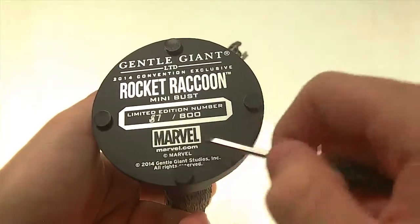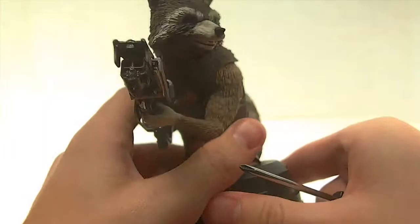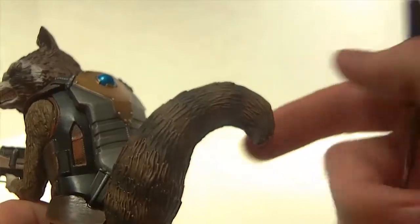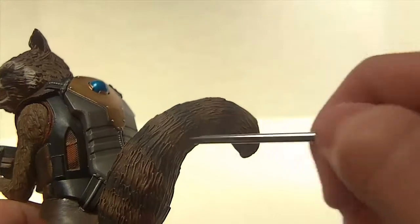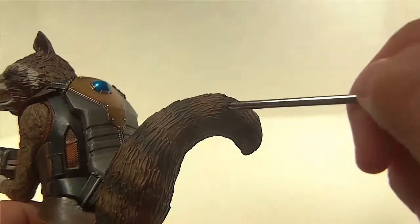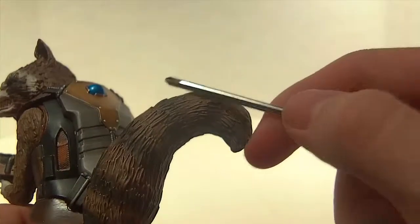One thing I forgot to mention is the tail. Nothing too special — it has the same fur-type sculpt with black paint stripes along the tail, but they're very faded and hard to see on camera. From a distance it would just look like a solid brown color.